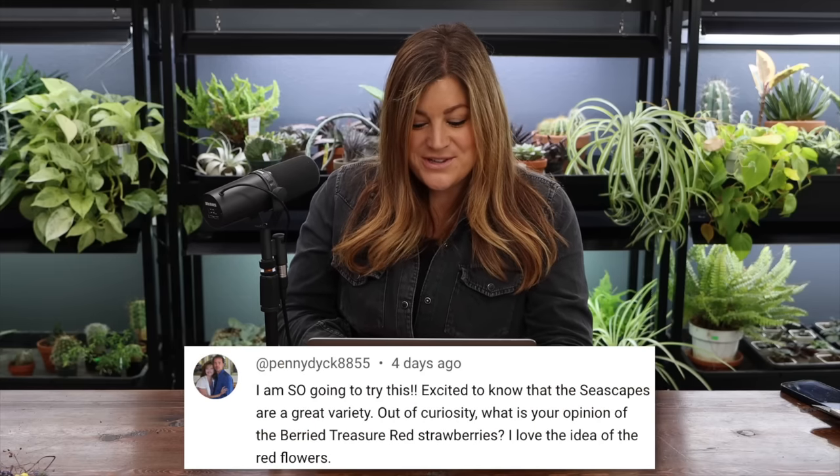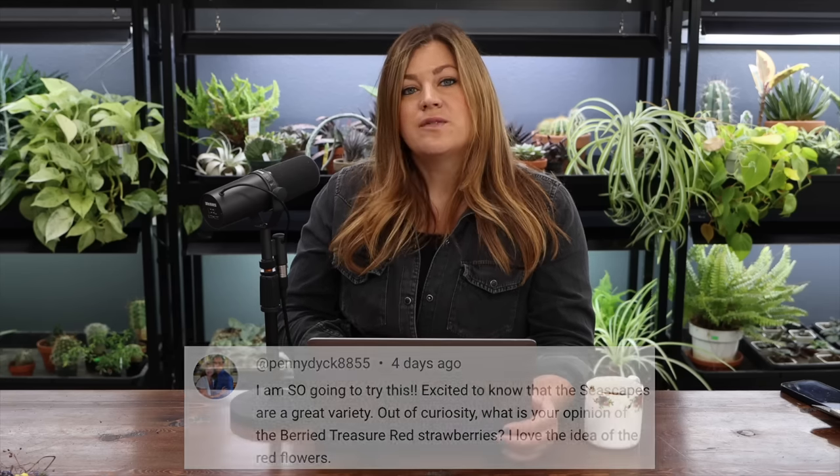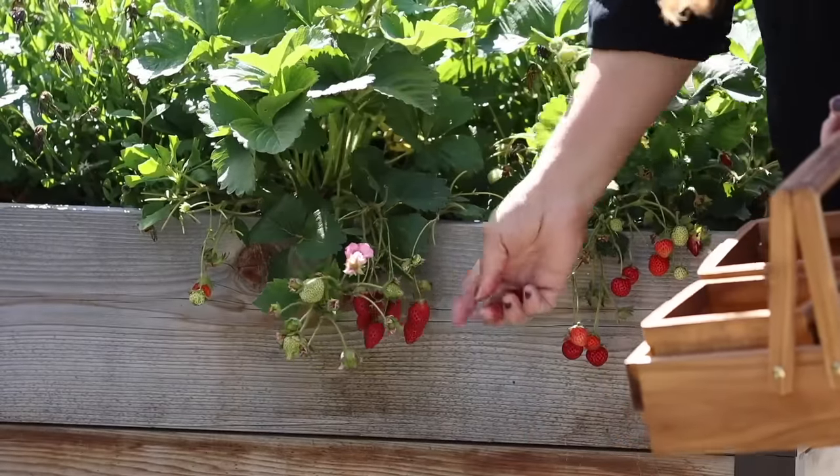Penny said: what is your opinion of the Buried Treasure red strawberries? I love the idea of the red flowers. I've grown a lot of Buried Treasure strawberries — pink, red, and white. One year was amazing with loads of huge berries with good flavor. The next year they were like tiny little buttons with not great flavor. They're not really meant to be a production strawberry — they're more for ornamental purposes for the color of the flower. The dangling berries look really pretty out of a container, but if you want strawberries for canning or freezing, that's not the variety I'd go for.